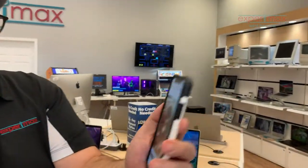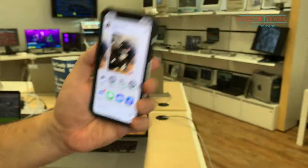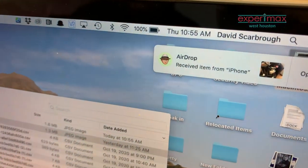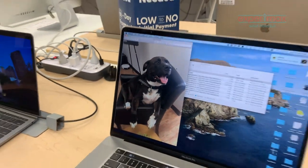We tap this little icon here and we will see my computer show up over there. So we click on that and it sends it over to my computer, and you can see it has come right over here — there's this beautiful shot of Doug. It's just that easy to move files from your phone to your Mac.